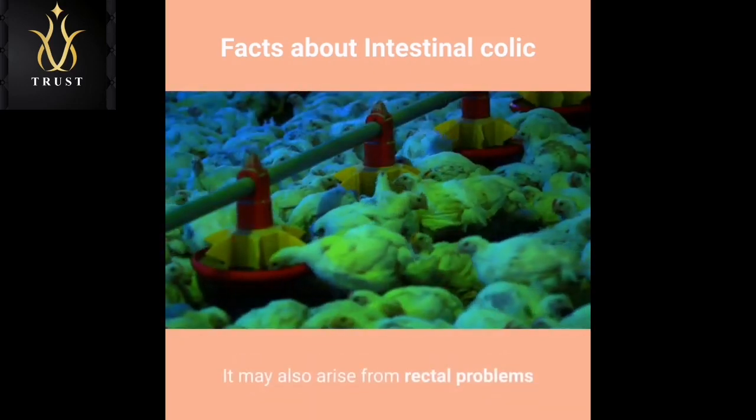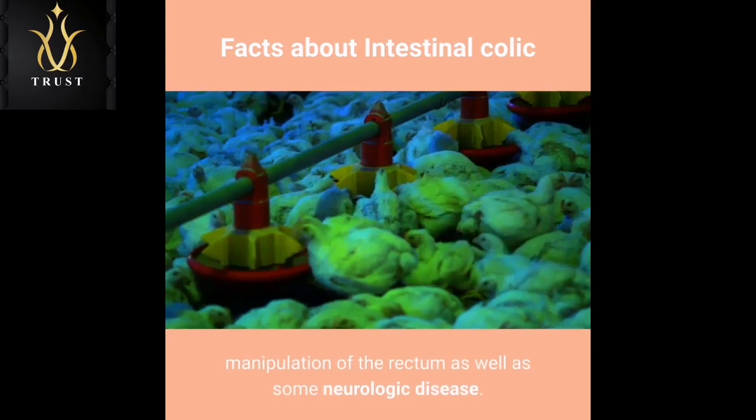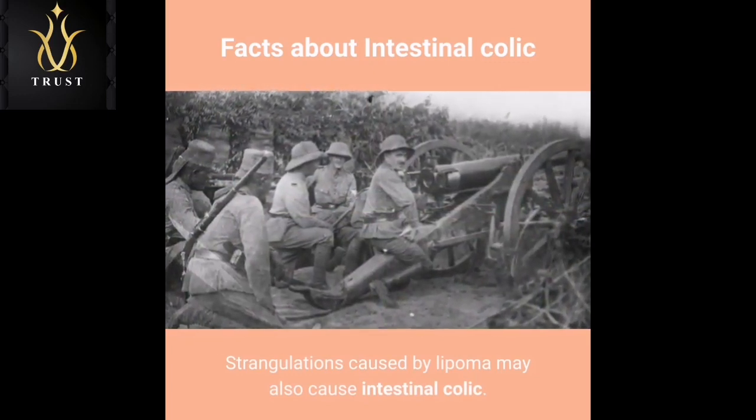It may also arise from rectal problems brought on by trauma in breeding in mares, manipulation of the rectum, as well as some neurologic disease. Strangulations caused by lipoma may also cause intestinal colic.